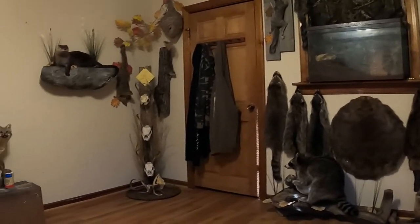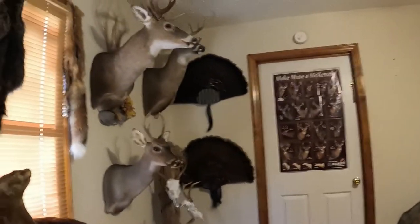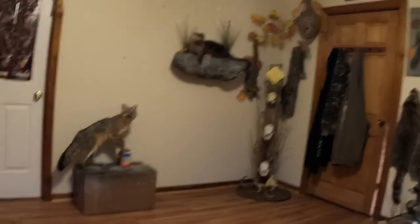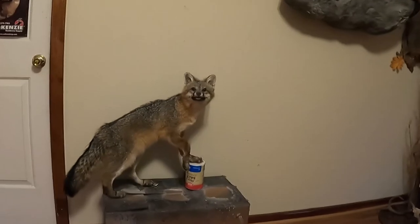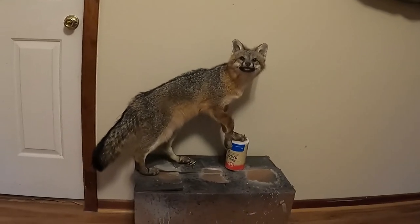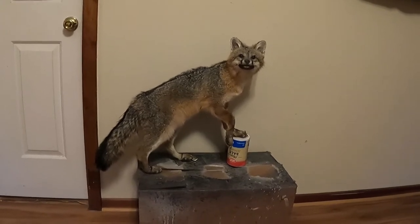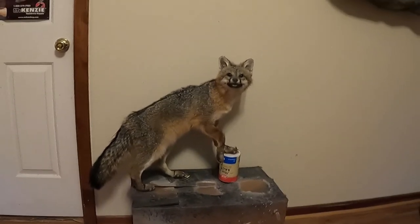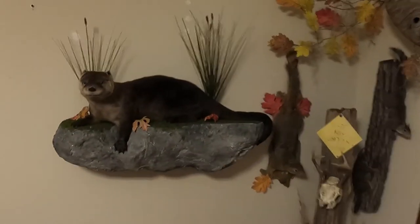As some of you who have been following me may know, I'm a taxidermist and I have been mounting a few critters. Here's the fox I've worked on today. This was back at trapping season — I got it up there in its position and I'm working on building its habitat ledge wall base, just like this guy right here that I just finished up.